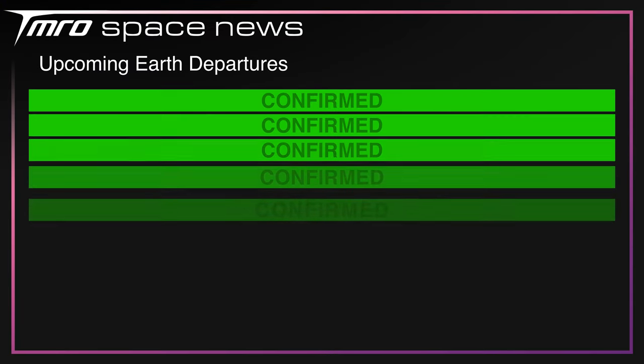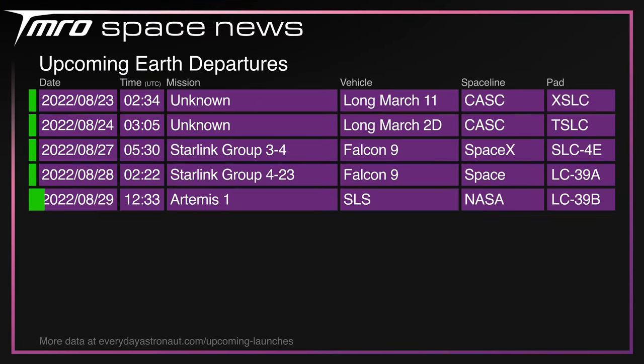Here is probably one of the most historic upcoming launch slates I'm ever going to read. Between this and the next episode of Tomorrow's Space News, we'll have the launch of a Long March 11 from Xichang, a Long March 2D from Taiyuan, Starlink Group 3 Mission 4 from Vandenberg, Starlink Group 4 Mission 23 from LC-39A, and finally, Artemis 1 on the Space Launch System from Launch Complex 39B at the Kennedy Space Center in Florida.